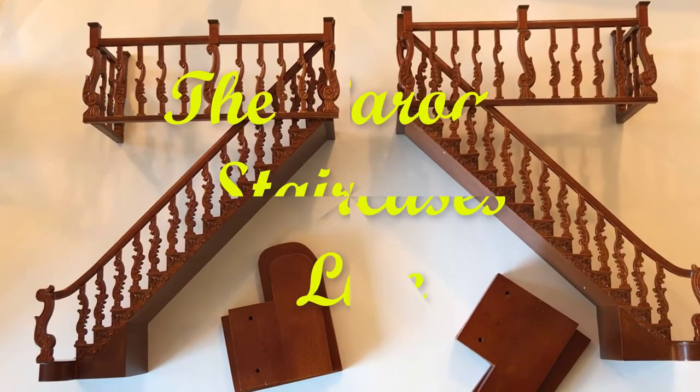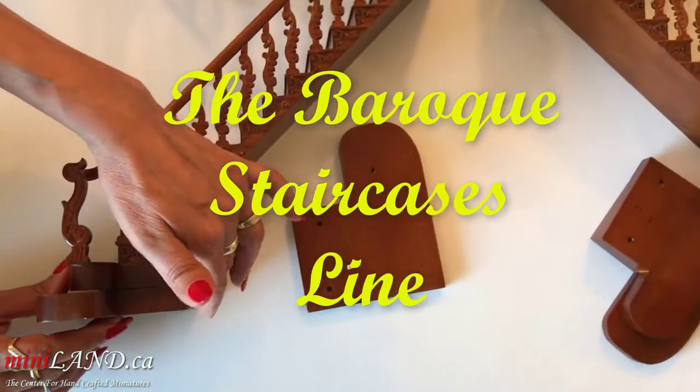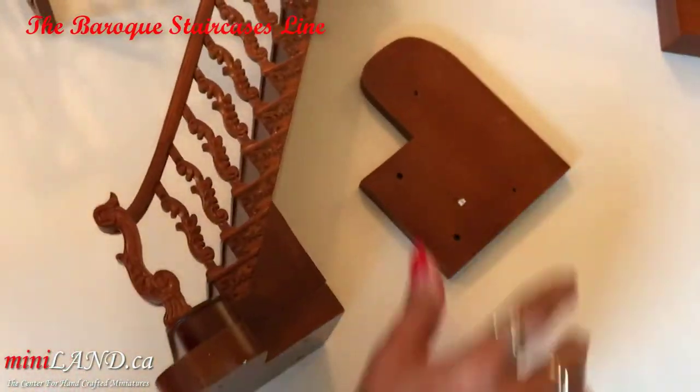Welcome to Miniland.ca, your home for handcrafted miniatures. We have something really exciting to show you: our Baroque staircase line.